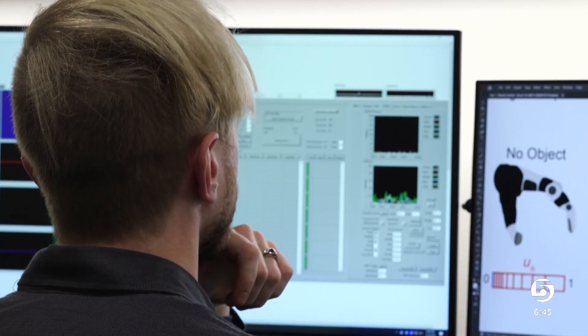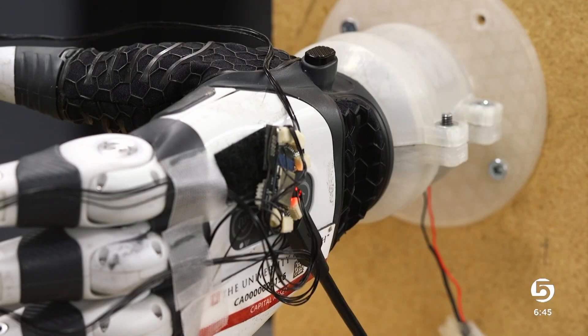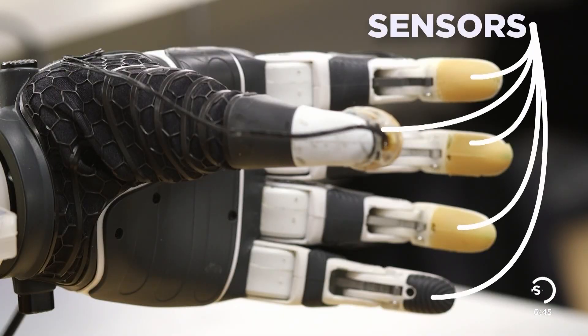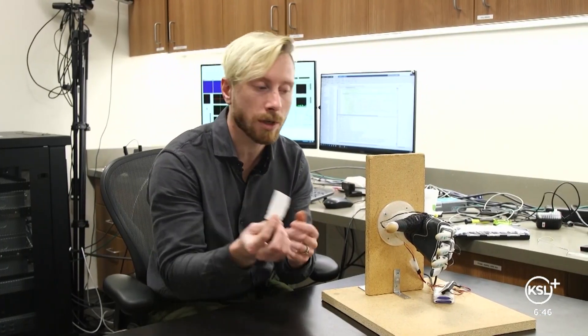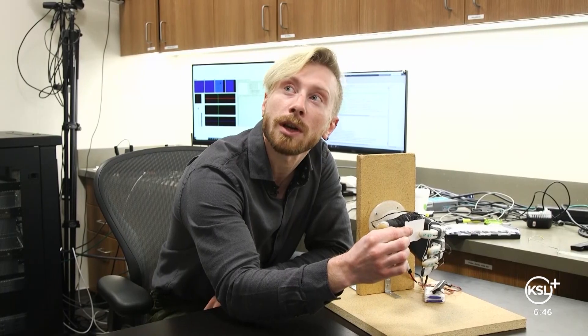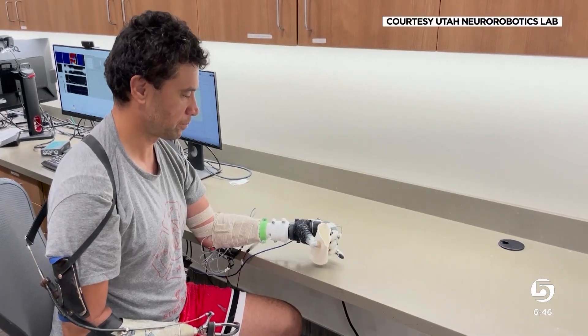That's why at the Utah Neuro Robotics Lab, Trout retrofitted a commercial bionic hand with optical and touch sensors and AI. When those sensors see an object — a piece of paper — they'll move the fingers until just the point of making contact and then stop. It reaches out and just barely makes contact.